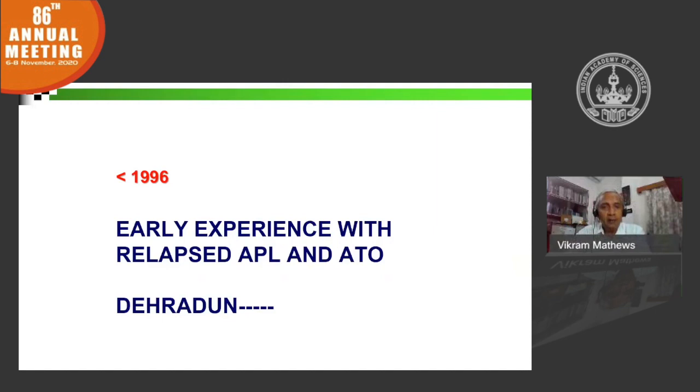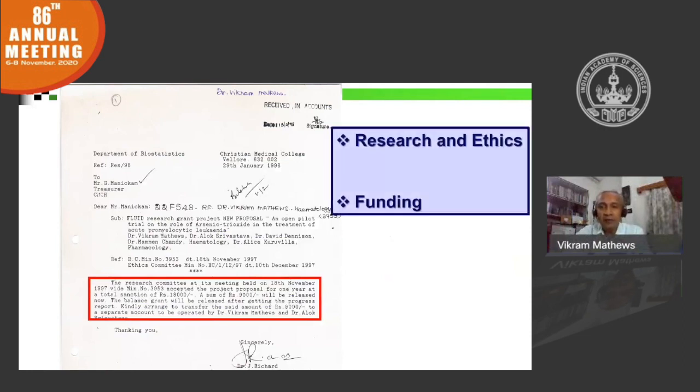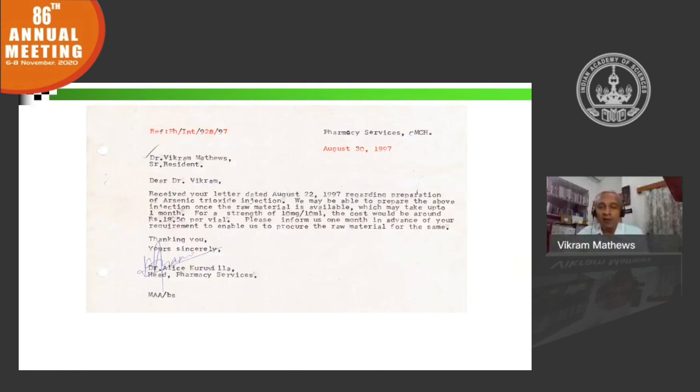So, way back in 1998, I got a grant of rupees 18,000 to actually manufacture arsenic oxide in-house at CMC. Even in those days, this was considered an extremely small amount, and we had challenges getting funding. But with this amount we were able to manufacture arsenic oxide in-house. The cost of one vial — about 10 milligrams — worked out by our pharmacy to about rupees 1,850, which in those days was about 50 cents.